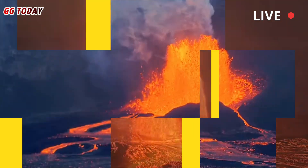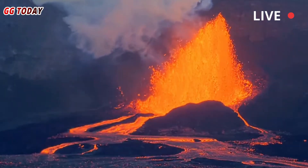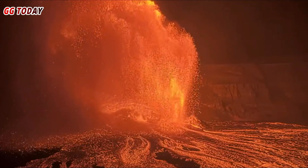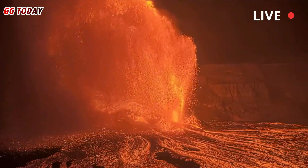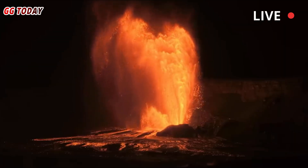In some episodes, lava jets have even shot more than 300 meters into the sky — higher than the Eiffel Tower. This astonishing phenomenon occurs because gases trapped in the magma explode with tremendous force upon reaching the surface.